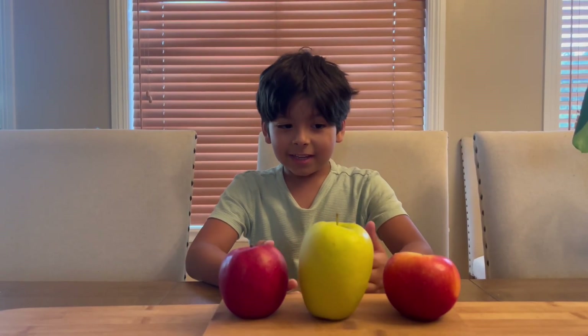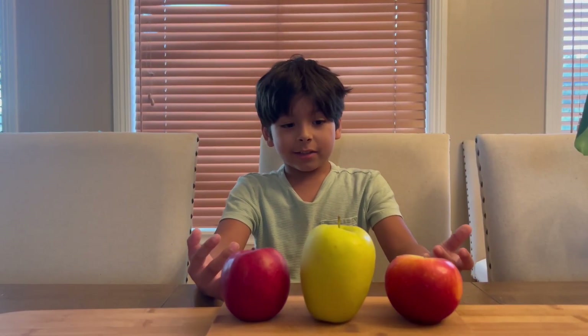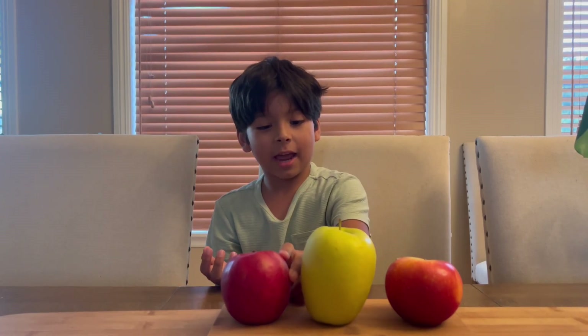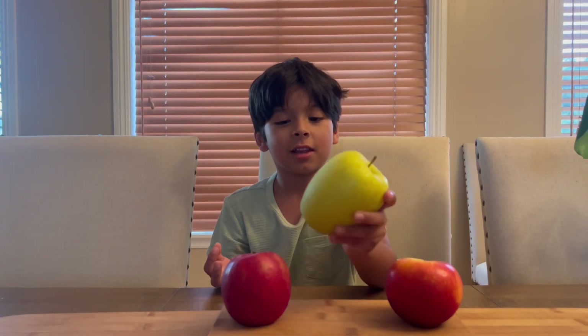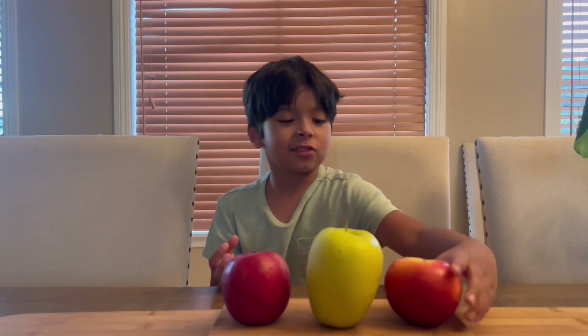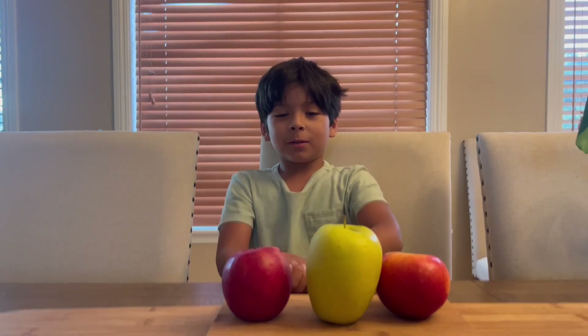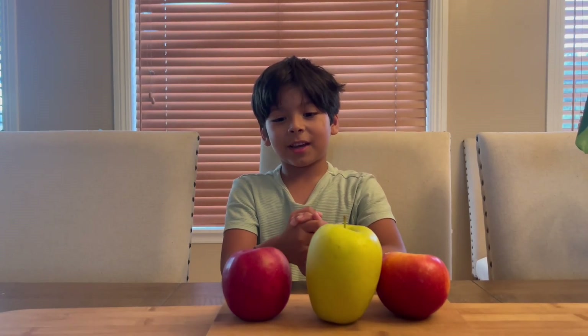Hi, I'm Eddie. Today we are going to be trying these delicious apples. This is the snapdragon apple, this is the lemonade apple, and this is the sugar bee apple. We'll be right back once we get them sliced.